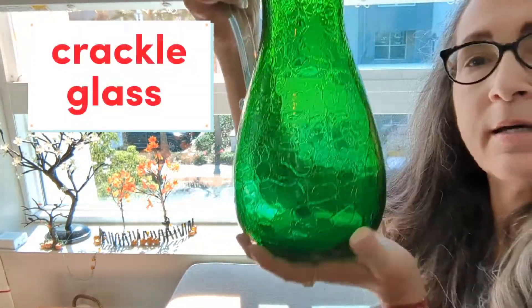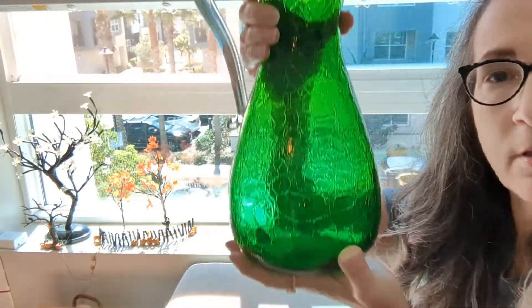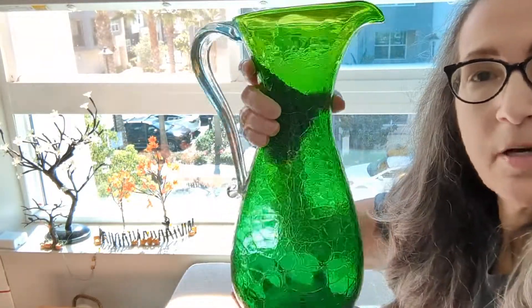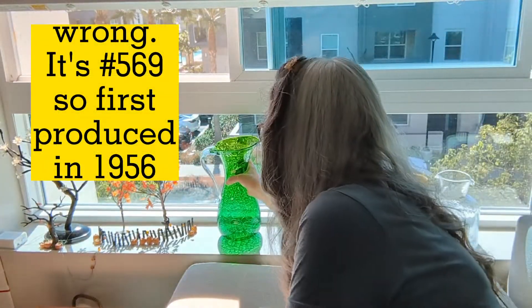I'm going to add some more pieces. So this one here is a crackle glass pitcher. It's got the applied clear handle to it — it's a big one. I have no idea as to the year, but I'm thinking it's probably newer rather than older.